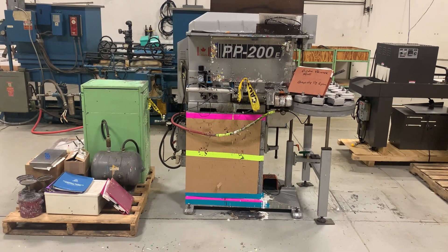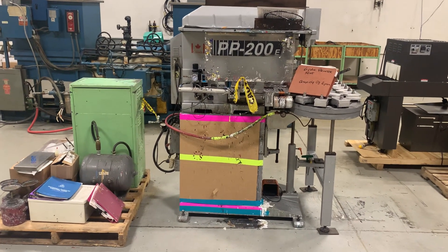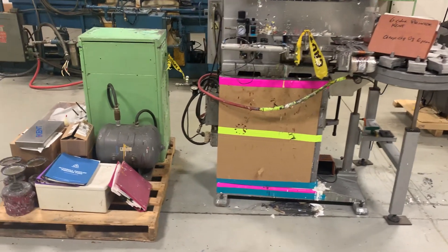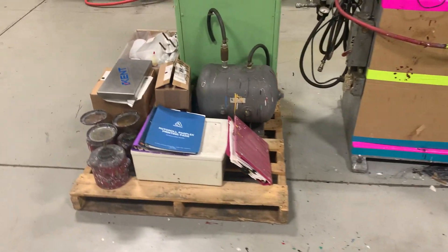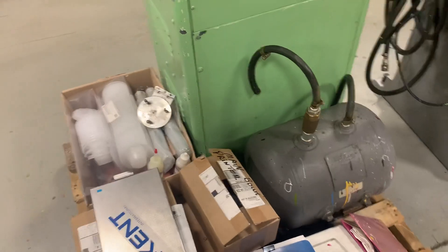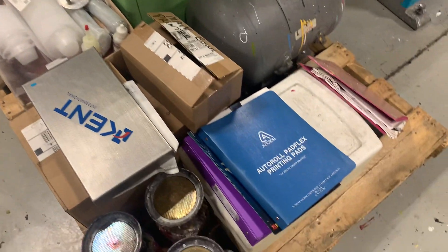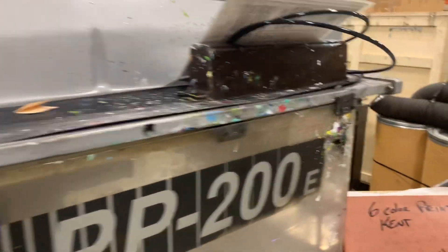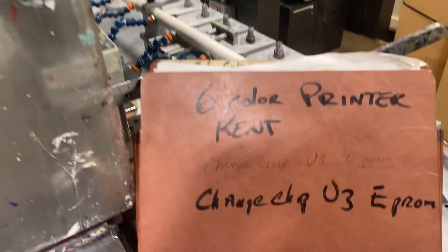This is a video preview of the Kent six color pad printer. It comes with this palette of supplies, an air tank, manuals and software, and more manuals.